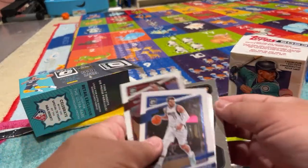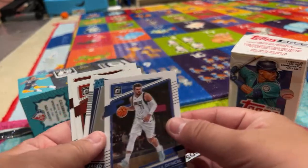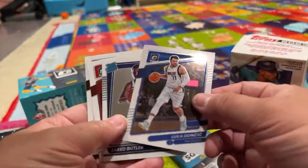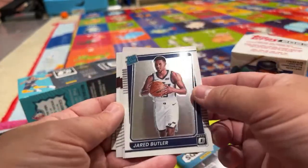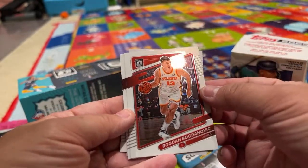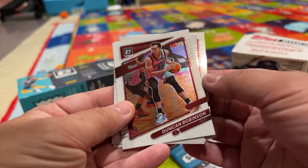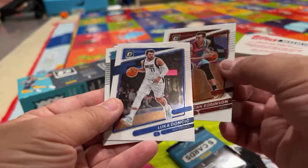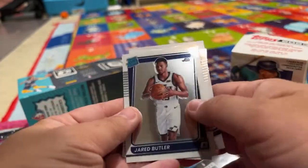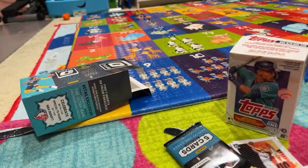I wonder if any of these are special cards or they just look kind of cool. This is Tim Duncan. Jayden's opening the packs one at a time. We got another Luka — I don't know how to say his last name. Jared Butler. Bogdan Bogdanovic. Duncan Robinson. I wonder if the silver finish means anything — I like anything shiny.